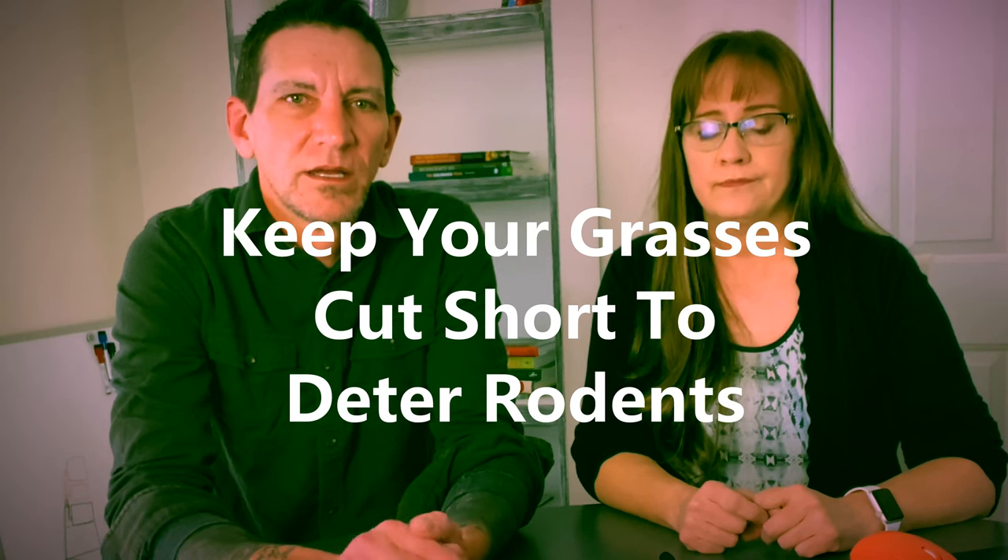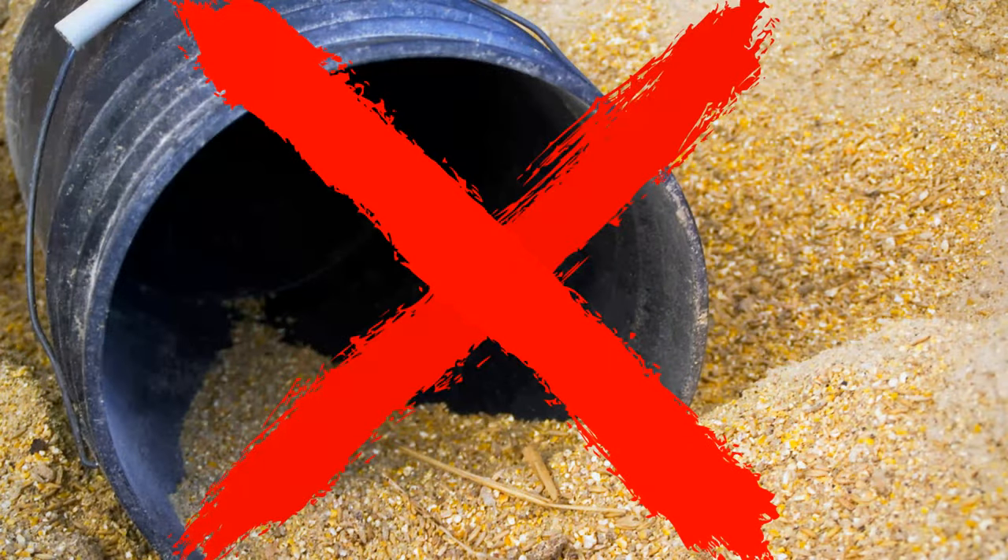Going back to rabbits — and this also goes for rodents — if you keep the area around your property mowed fairly short, these animals don't like to be out in the open. With birds of prey and snakes, they're not going to cross a hundred yards of open space to get to your property. Keeping your property hygienically clean and mowed as short as possible is one way of deterring rabbits, mice, and rodents. Don't leave your livestock feed open — put it in a metal container with a metal lid because many rodents will chew right through plastic.